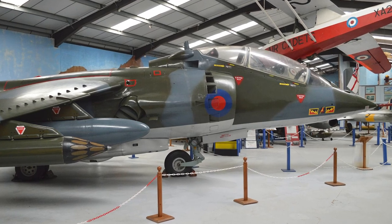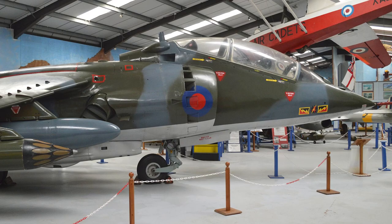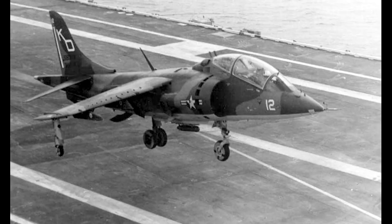A number of two-seat training versions were also produced. The RAF used the T-2 and T-4 versions, and the Navy used T-4N and T-8. The US and Spain used the TA-8A and TA-8S.